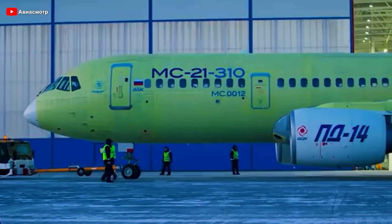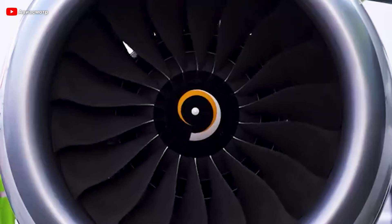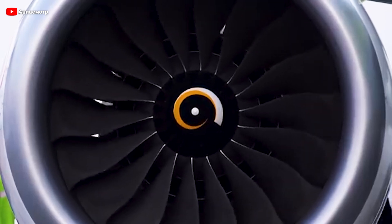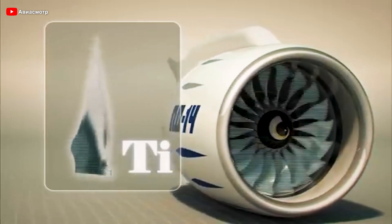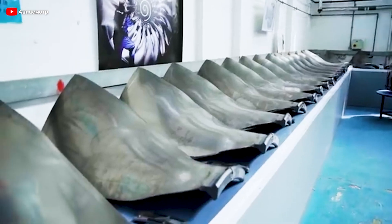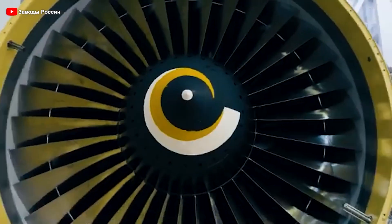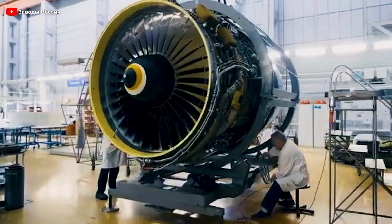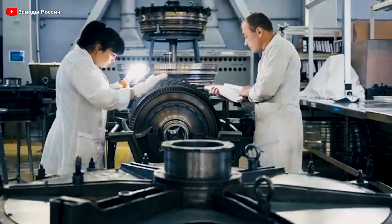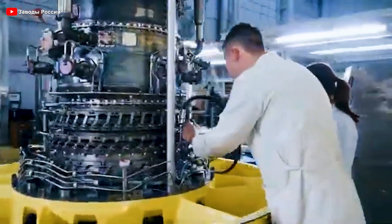One of the most remarkable aspects of the PD-14 is its use of composite materials in the engine casing. According to technical reports, approximately 65% of the engine casing is made from advanced composite materials, significantly reducing weight compared to traditional metal alloys. This not only enhances the overall efficiency of the engine but also lowers fuel consumption, allowing the MC-21 to compete more effectively in the market. These composite materials also offer superior strength and corrosion resistance, extending the engine's lifespan and reducing maintenance costs throughout its operational cycle.